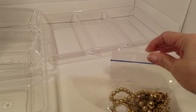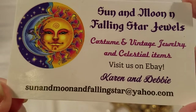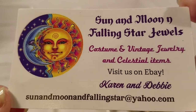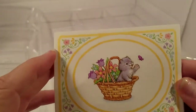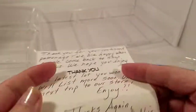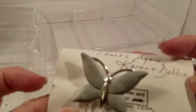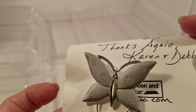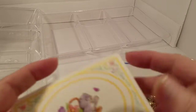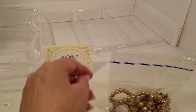Let me tell you, this is their store online — there is their information. They sent me a thank-you card with a gift: a butterfly brooch. I love it, it's a great tone. That is so sweet of them, thank you so much.